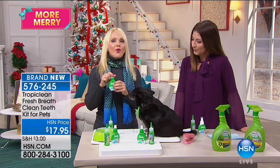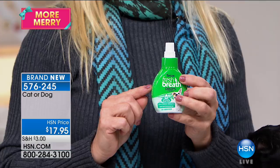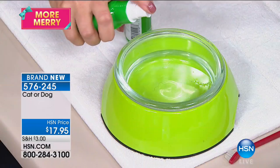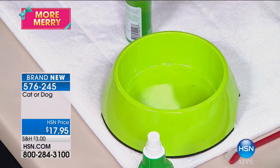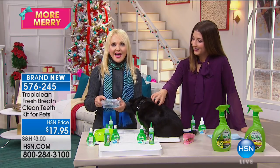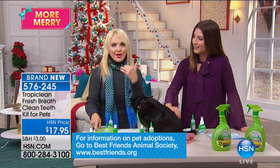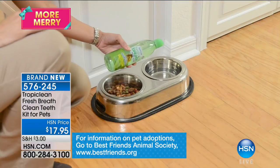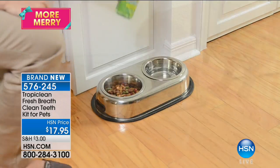Now the water additive, which has been so popular, is in a concentrate. You get this for your kitties and your dogs — all you do is pump three pumps into their water. It's odorless and tasteless so your pet doesn't even know it's there. It's clear. They drink it up and it also addresses the plaque and tartar in their mouth. We joke about dog breath, but it's not funny because that is the leading indicator that something is wrong.